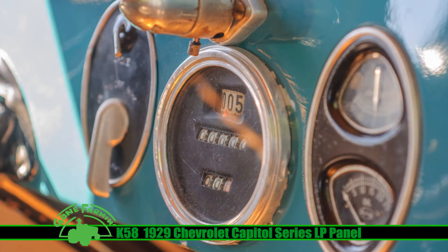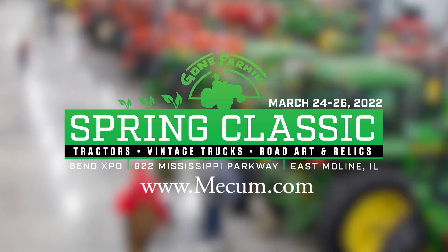It's had the same owner over the past 16 years. A 1929 Chevrolet Capital Series LP Panel one-ton truck, coming up at the 2022 Mecham Gone Farming Spring Classic.